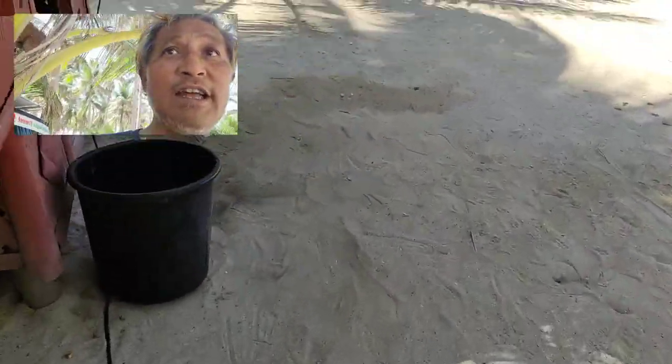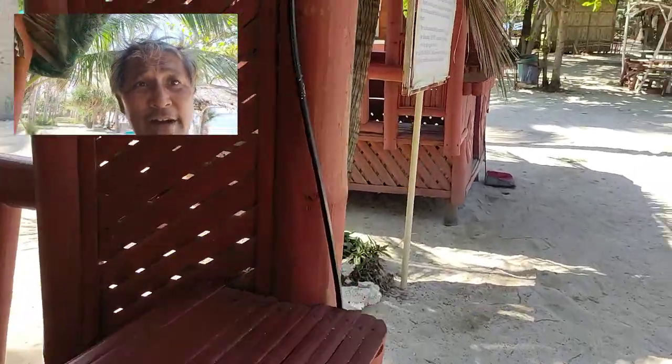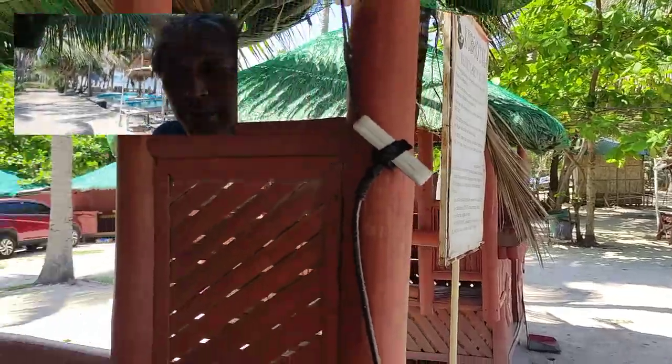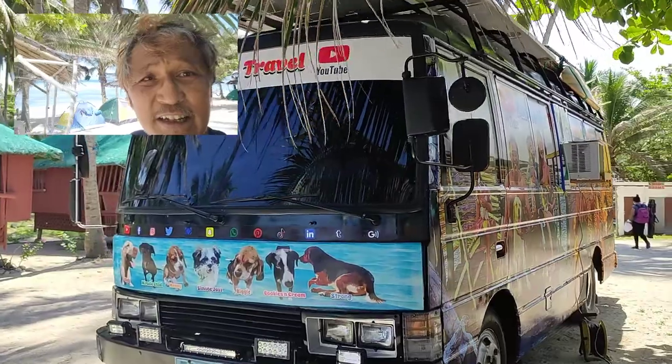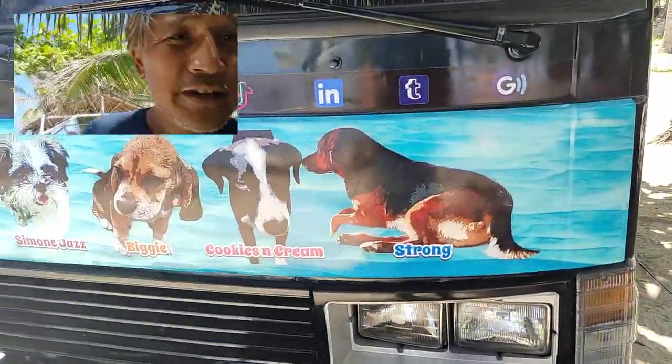This is basically how I plug in the AC — just trace the cord. We're here at Kubo. I plug it in here, put electrical tape on it to make sure it doesn't get pulled out. There's the bus and the seven dogs traveling with us.